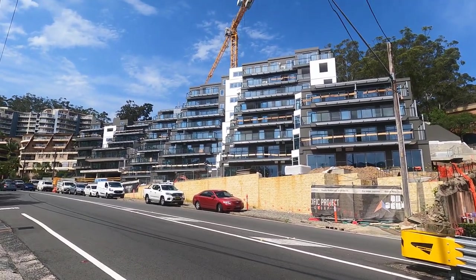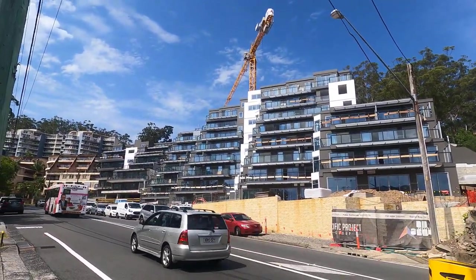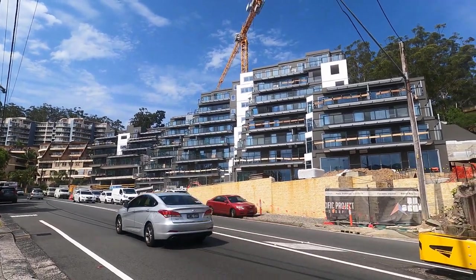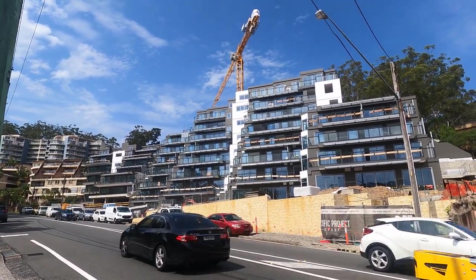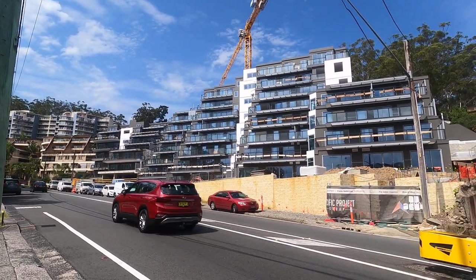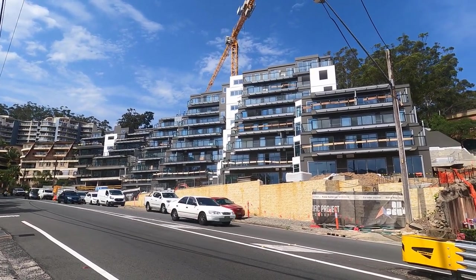Just a quick snapshot of the project on Henry Parry Drive. It's almost pretty much done nearly. The crane's still up but I'm assuming that won't be up for too much longer. Looks like we've pretty much got a lot of ground works on the outside to do, and from what I can see a bit more glass in a few of the windows and the balustrades.